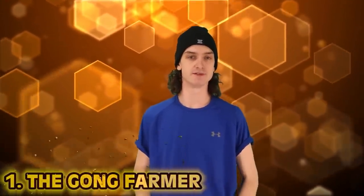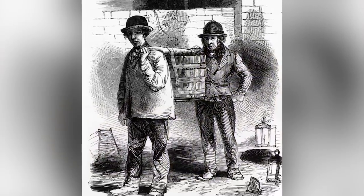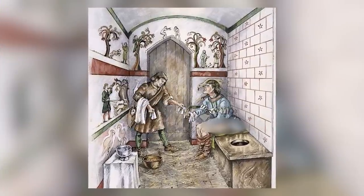And number one: the gong farmer. Of course we had to end on this one — it's definitely the most crappy of the list. Medieval washrooms don't really exist in the way we know them, and stuff would pile up within the castle walls, smelling worse and worse over time. Gong farmers would come in and take the waste away from the castle — essentially crap commuters. These cesspits were in the lowest level of the castle, and farmers would dig through years of filth moving it out all day. They were paid well, but a good number of them got sick and simply wouldn't come out of those pits.